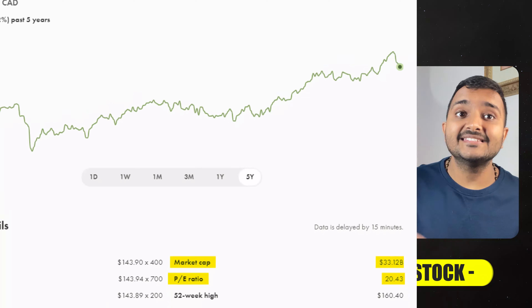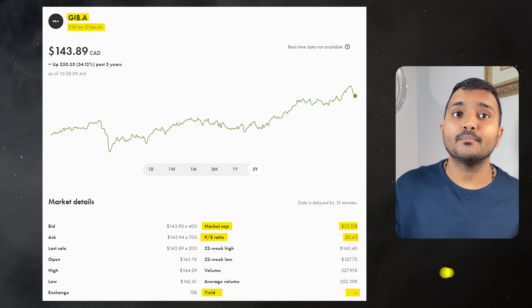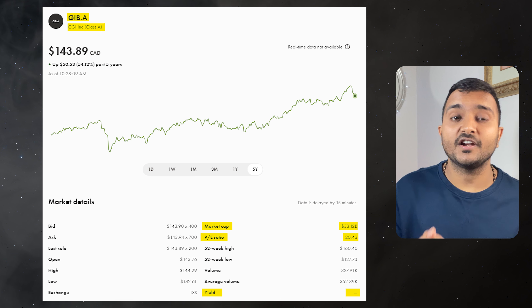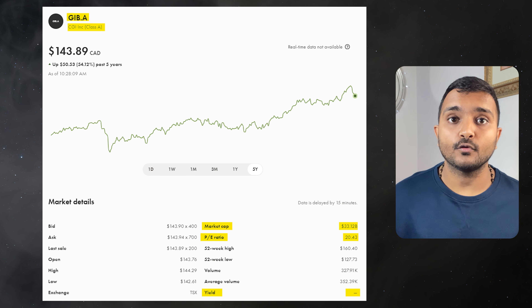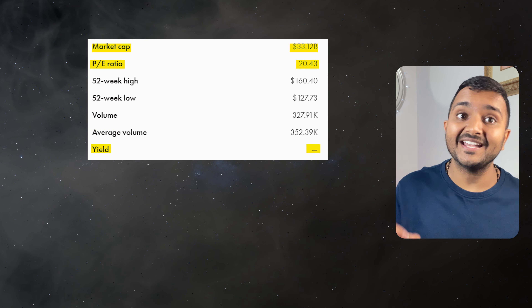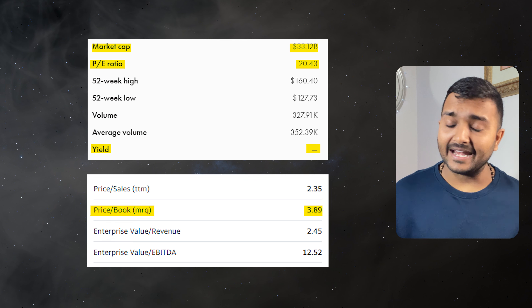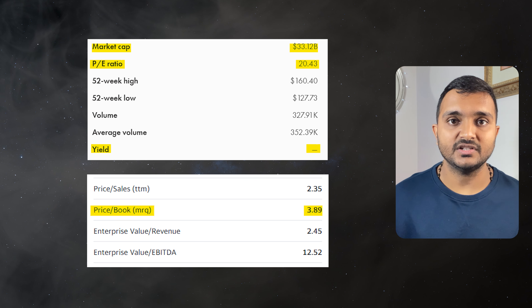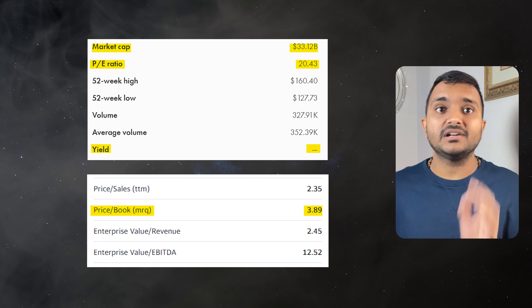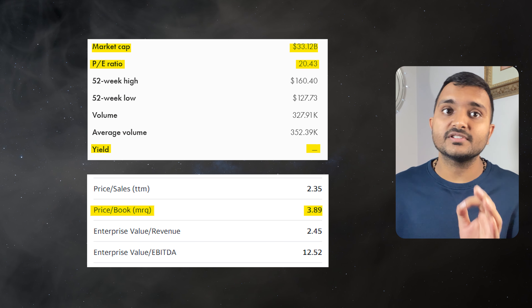The next company is CGI Inc., ticker symbol GIB.A, with a market cap of $30.583 billion, trading at $144.84 Canadian dollars, with a PE ratio of 20.8 and PB ratio of 3.96. Unfortunately it doesn't offer any dividend. It is a Canadian multinational information technology consulting and systems integration company.